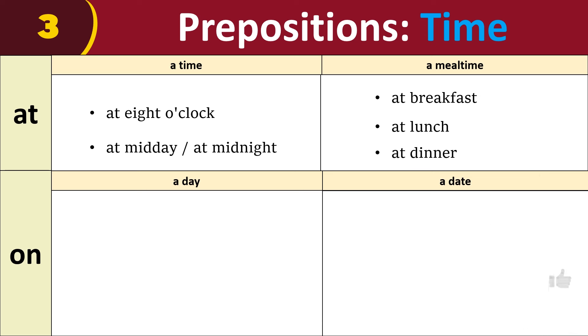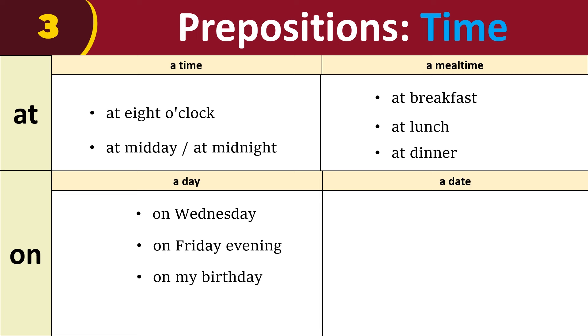We use 'on' for days and dates, like on Wednesday, on Friday evening, on my birthday, on Christmas, on July 10th, and on 5th May.